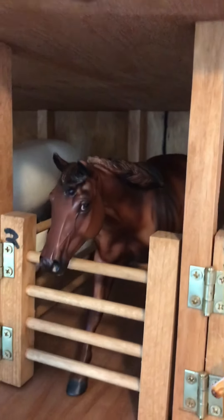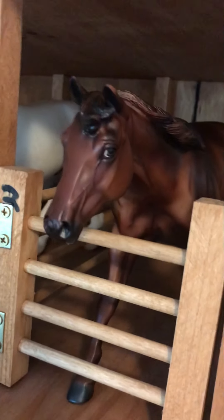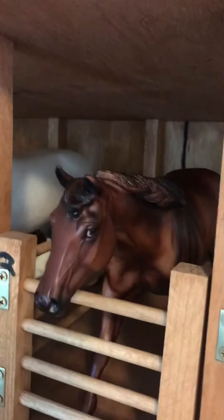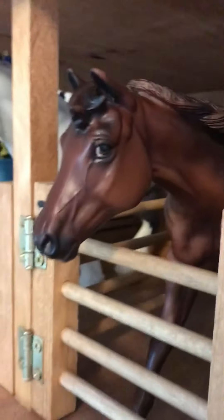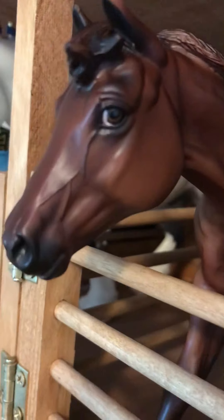In the next stall is Autumn, aka Don't Look Twice — that's the name she came with. You guys saw me unbox her on my channel; it was a very fun unboxing. She is a very pretty horse — I believe she's a quarter horse, or possibly a cutting horse mold. She is coming to the beach with me tomorrow and I'm so excited.